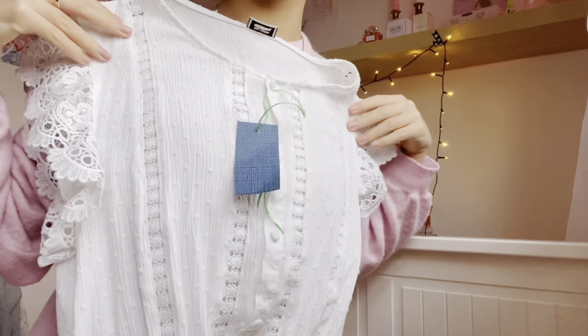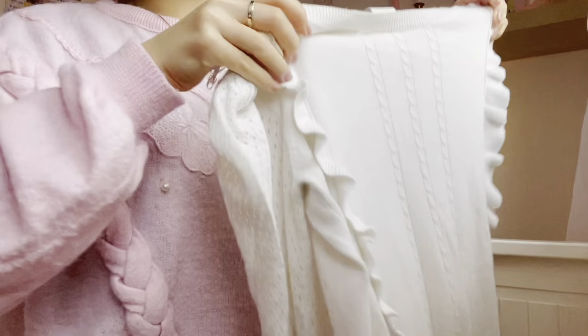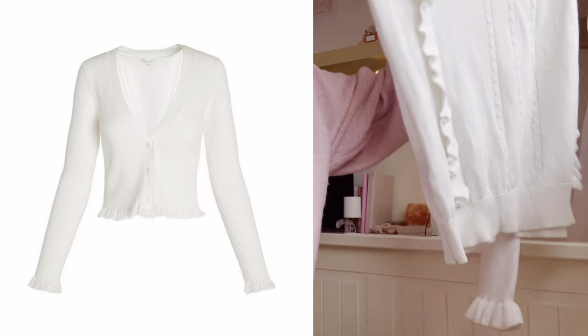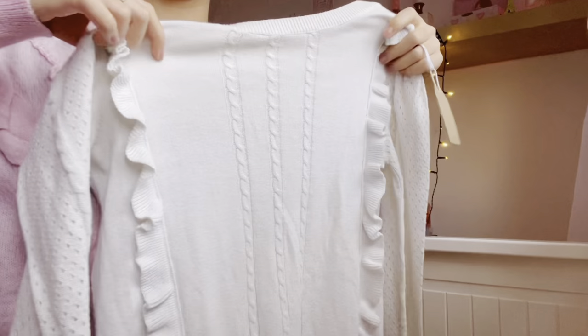I also got this ruffle sweater — it's literally so so cute. Look at the arms, oh my gosh, look how cute that is! I actually had a cardigan on my Pinterest board that looks really similar to this, so I'm really happy that I found something like that.